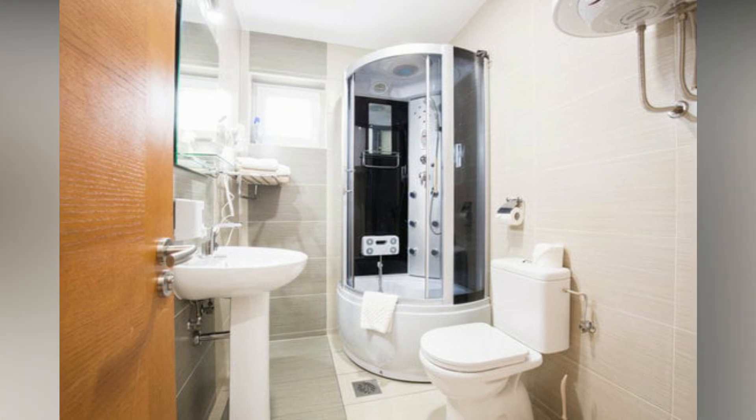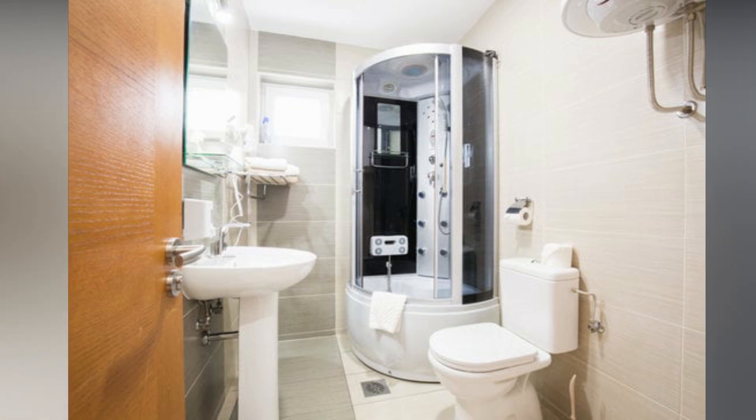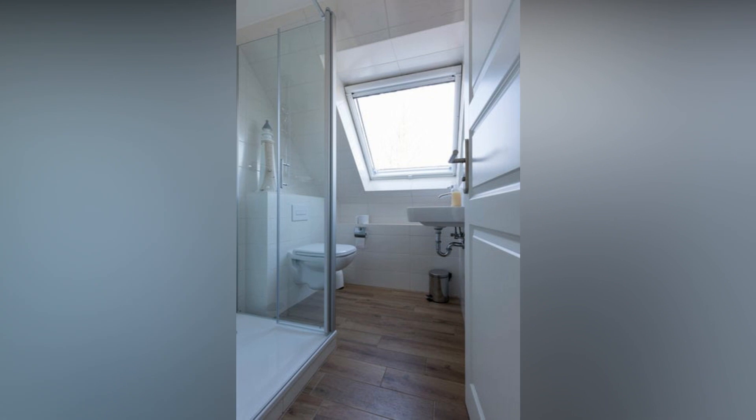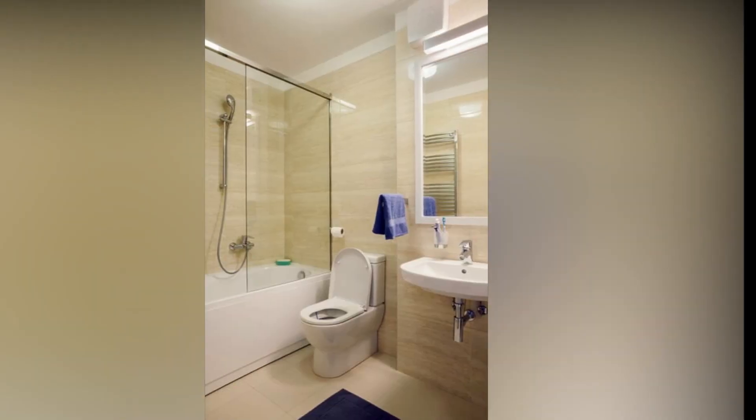What are some affordable ways to make a small bathroom feel larger? Using light colors, multifunctional furniture, making use of vertical space, and adding unique accents are some affordable ways to make a small bathroom feel larger.